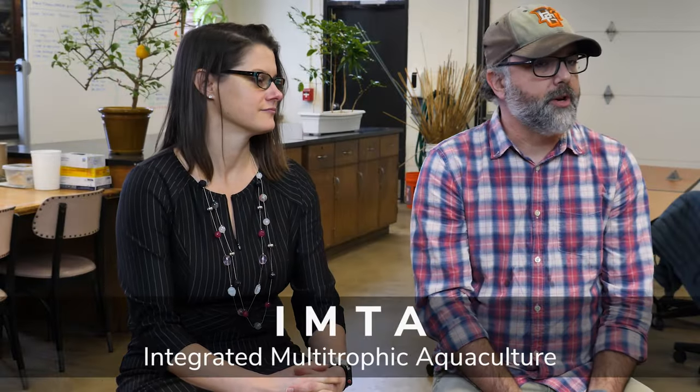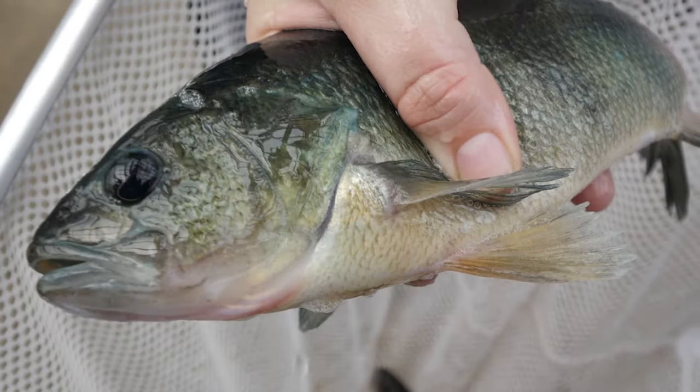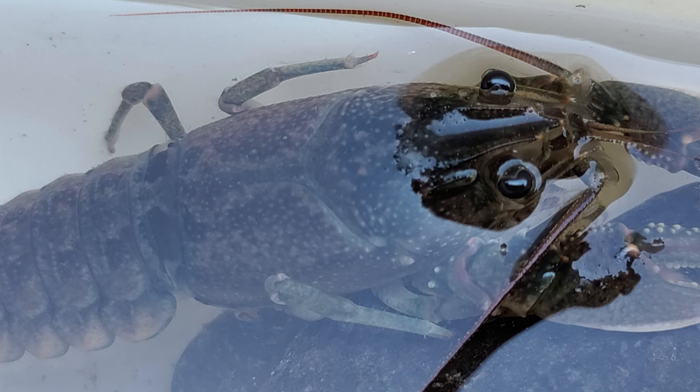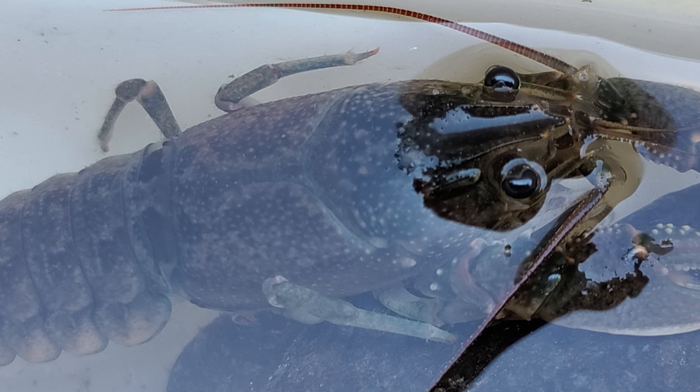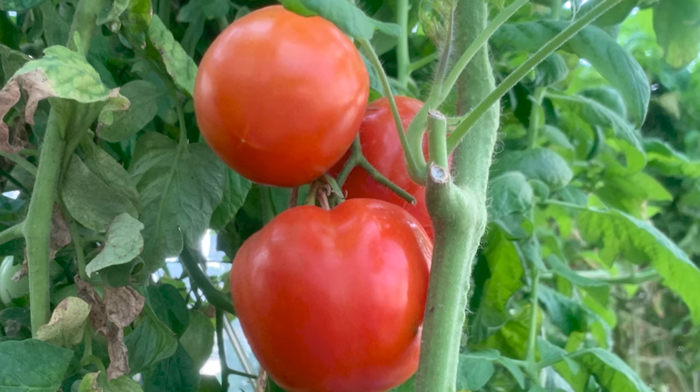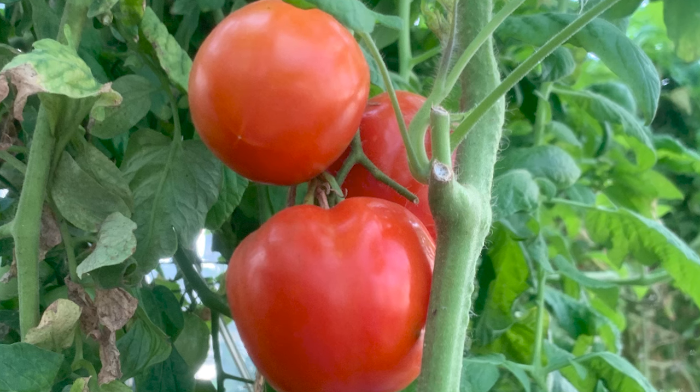IMTA is short for integrated multitrophic aquaculture, and we've adapted it to an aquaponics viewpoint — integrated multitrophic aquaponics. The benefits over traditional aquaculture are that you get more outputs with the same input, because you're using multiple trophic levels of organisms. In our system we have yellow perch — your quintessential Lake Erie, Ohio Friday night fish fry species — paper shell crayfish that, being detritivores, feed on uneaten food and feces, and then tomatoes that utilize the nitrogen produced from the organisms themselves, acting as a biological filter.